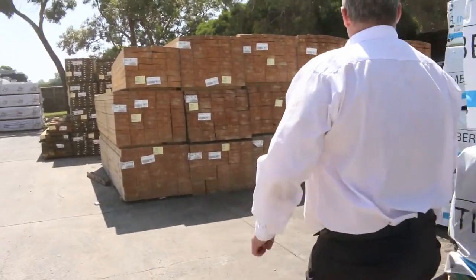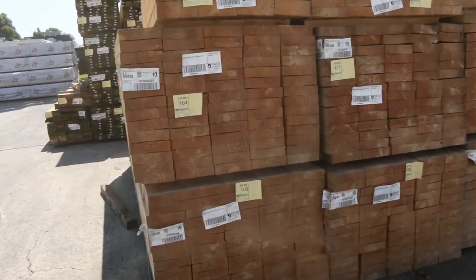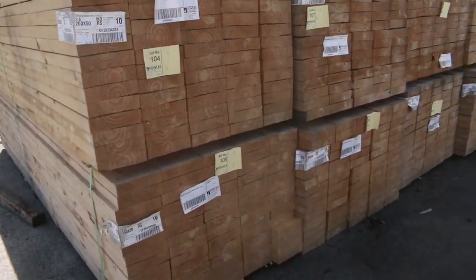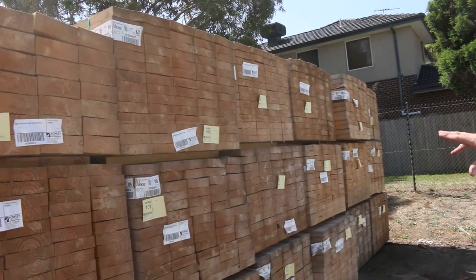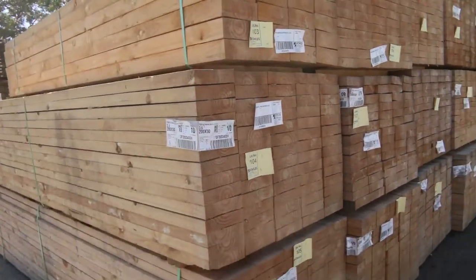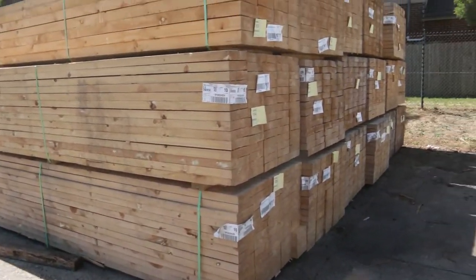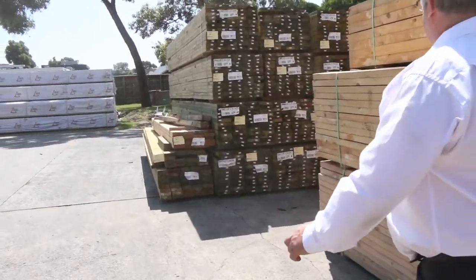Another one we've got this week is some pine sleepers. Now these are untreated, so if you're using them as sleepers you will have to get them treated. I'm told they're generally around 75 cents a metre to have them treated — not a great expense, so you buy them at an absolute bargain. Get them treated if you need to and you'll have a beautiful treated pine sleeper. There's only one of the 75 mil but generally in the longer lengths it's 3.6s. We've got plenty of 200 by 50.